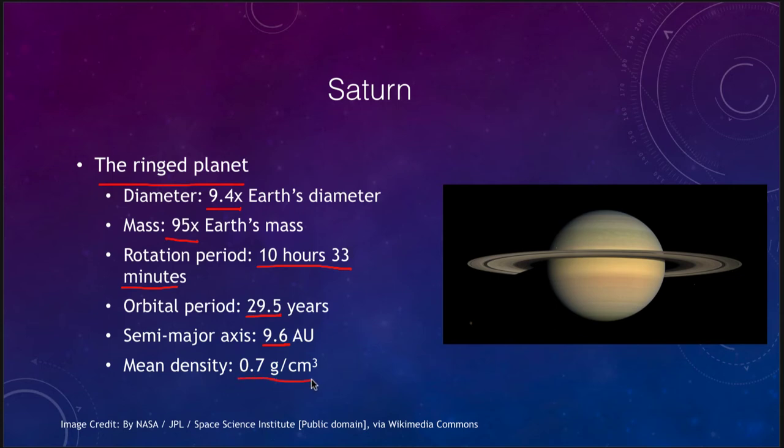Saturn has a mean density of less than one gram per cubic centimeter. Water has a density of one, so Saturn is actually less dense than water — it would float on water. This is because it is very uncompressed. It never gained enough mass to compress itself down. If you added more Earth masses to it, it would not grow much in size but would increase in density and compact down more.